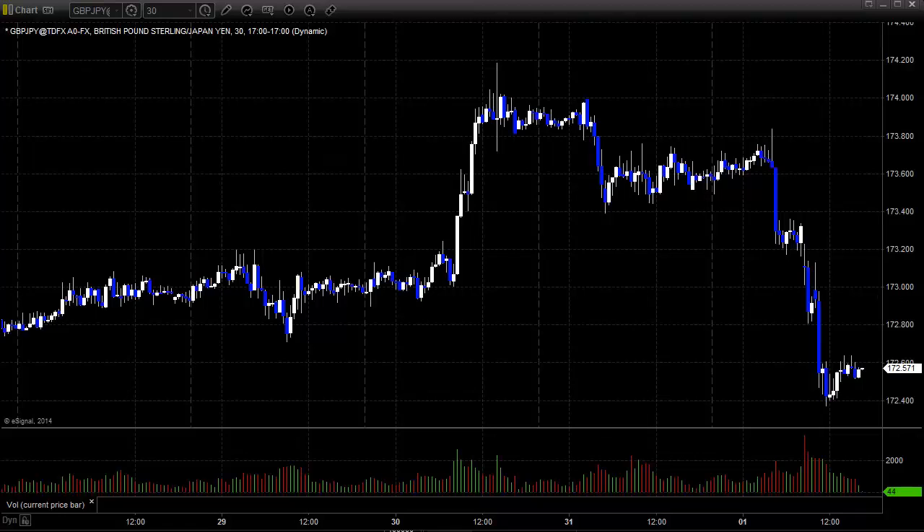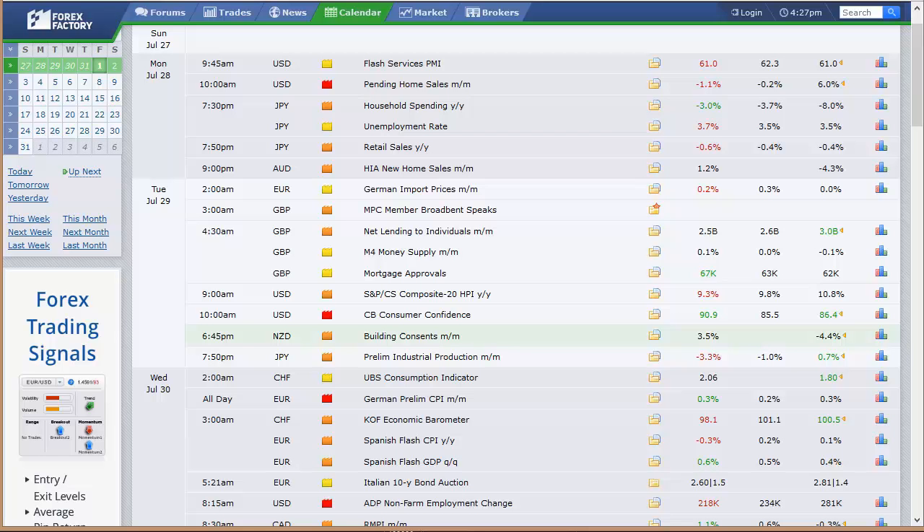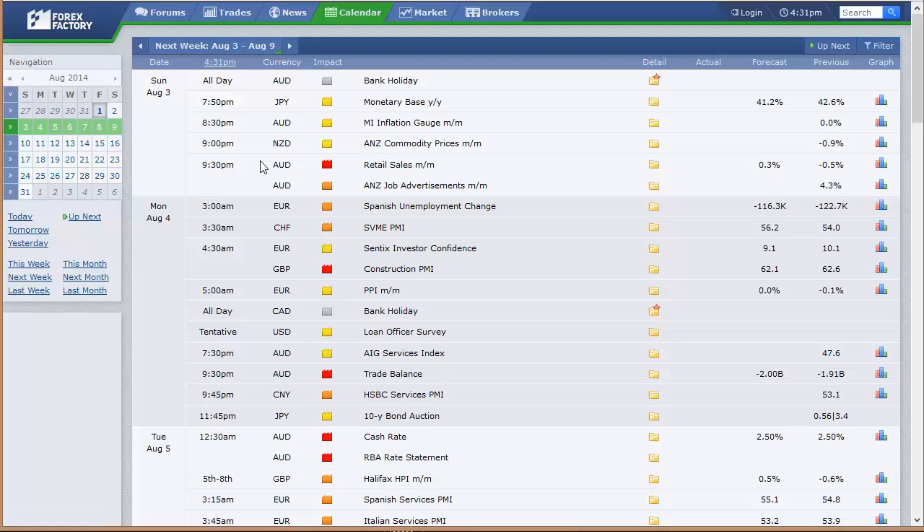So what do we have ahead of next week that we can pay attention to? This last week we had a lot of data — we had the first look at GDP for the second quarter here in the U.S., we had a two-day Fed meeting, we had the unemployment rate and some other data. This week's not going to be as exciting. Let's go down and take a look at next week.